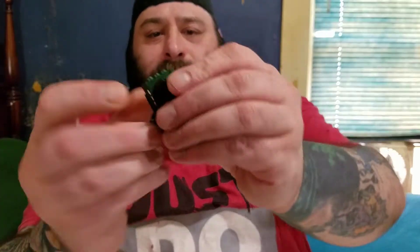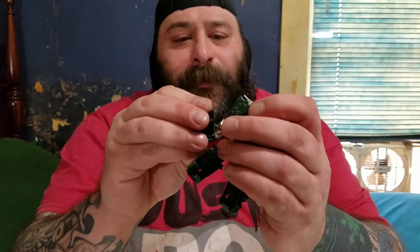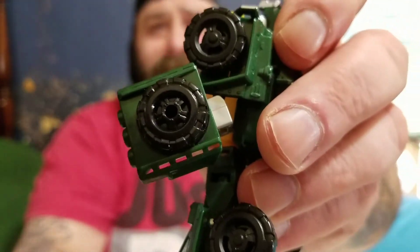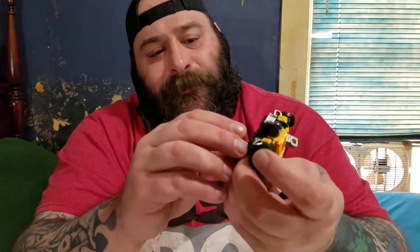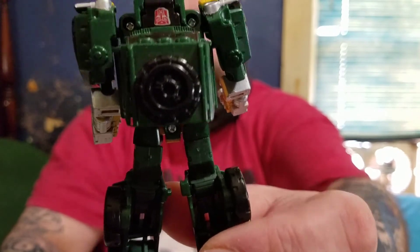It also comes with this piece that comes off the back — it has a spare tire on it. Supposedly you can put it on his arm as a shield, but it looks like shit and I'm not that big of a shield guy on Transformers, so I just plug it right back on the back. Out of sight, out of mind.